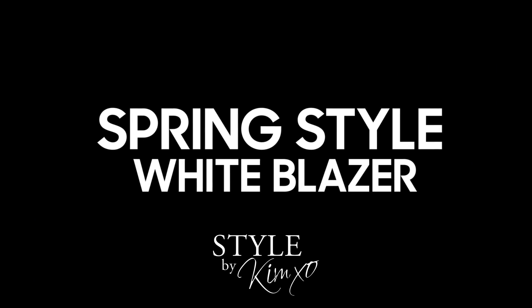The white blazer is the quintessential spring wardrobe piece. Today I'm going to show you how to style your white blazer that you're going to buy for your wardrobe five ways.